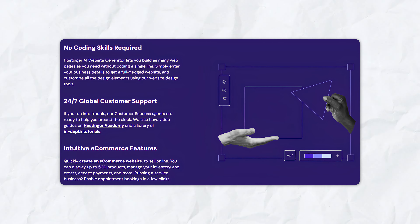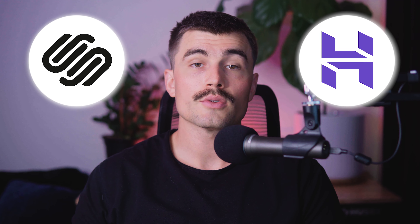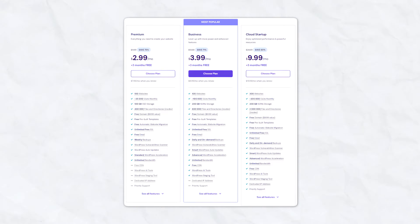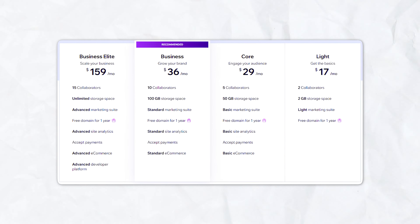When comparing Wix and Hostinger's AI website builder, it's important to consider the value and features each platform offers at their respective price points. Hostinger's pricing is generally more affordable and includes hosting, making it a cost-effective option for many users. Wix, on the other hand, provides a range of plans with varying levels of features and support, often at a slightly higher cost.